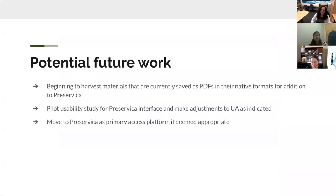Some potential future work: we would like to begin to harvest materials that are currently saved as PDFs in their native formats for addition to Preservica. We'll be piloting that as we start doing the dual upload after we get everything migrated. We'll also be piloting the usability study for Preservica as an interface and make adjustments to Universal Access as indicated by our users — things like filters, facets, and that sort of thing. We hope to move to Preservica as a primary access platform if deemed appropriate by summer of 2022.